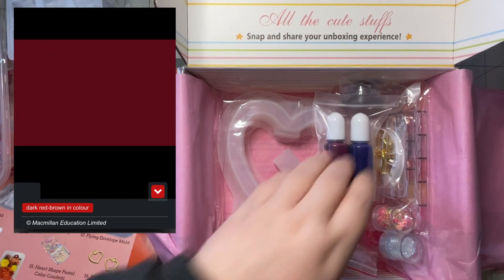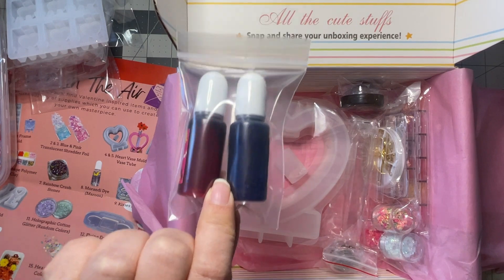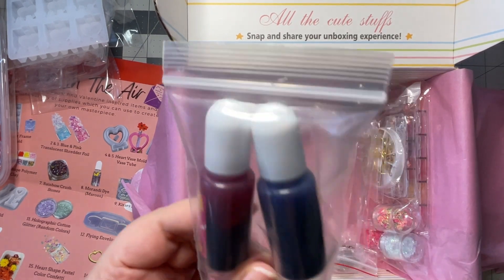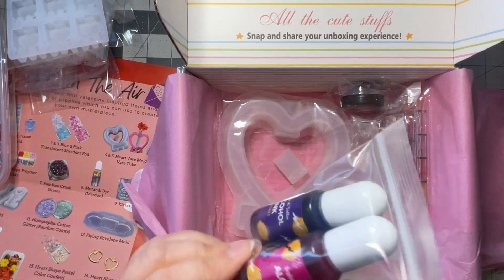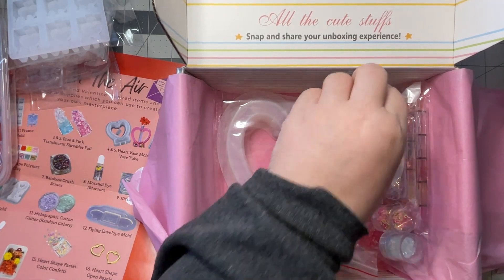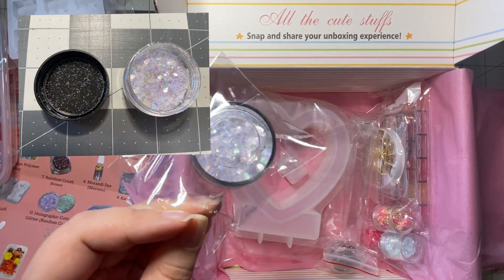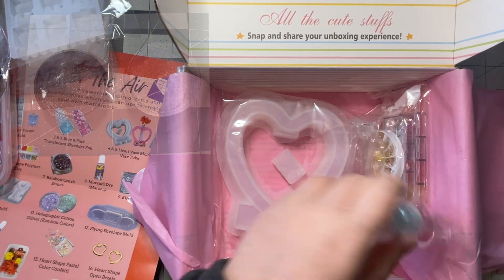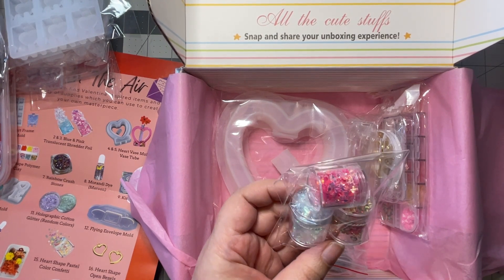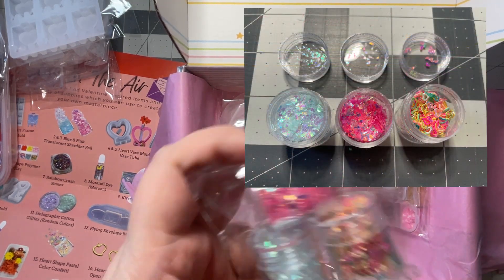Then we have two alcohol inks in magenta and violet — I'm going to leave these in the packaging because dyes, inks, and glitter can get everywhere. We have this really cool magenta, like a bright pink, and violet. We have holographic glitter in random colors — looks like a purpley-white one and three more glitters, plus two translucent shredder foils in pink and blue, and a heart-shaped pastel color confetti.